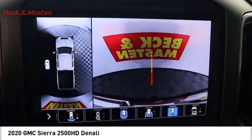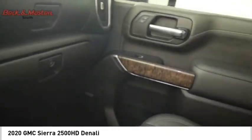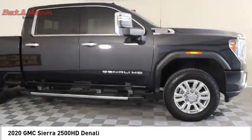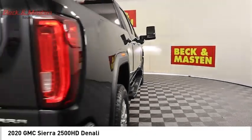Additional features include LED traction control, stability control, roll stability control, and an auxiliary transmission fluid cooler. If affordable style and reliability are what you're looking for, this vehicle couldn't be more perfect. Drive it today.